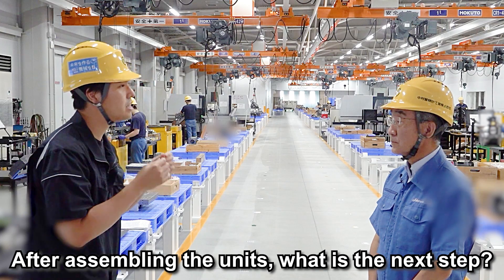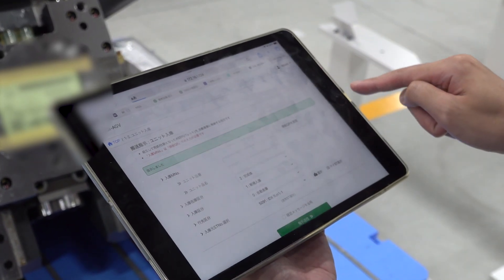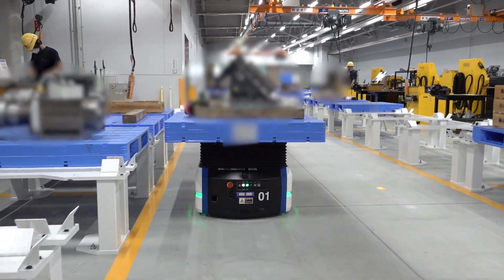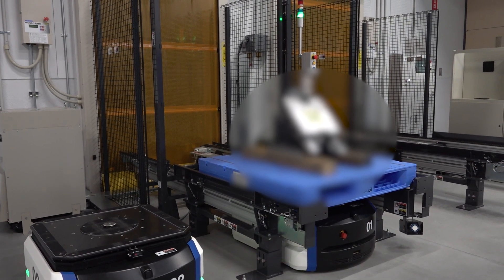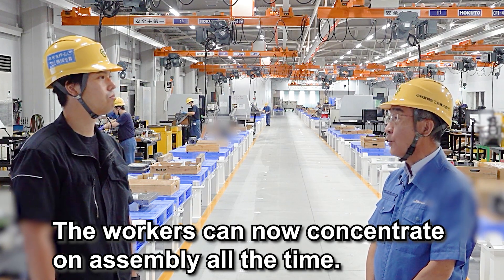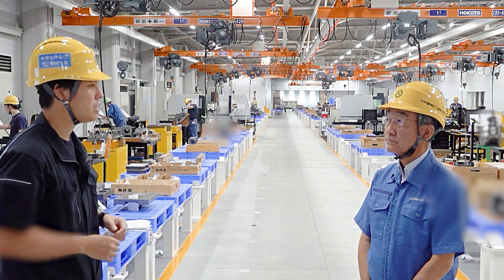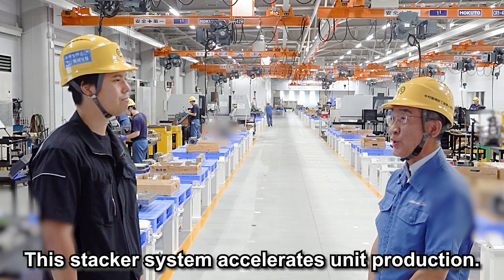After finishing assembling the unit, what is the next step? By inputting the information that the work is completed, the AGV will transport the assembled unit to the stacker. To avoid waiting time for workers, four loading platforms are set up in one area by distributing the next job in advance. This allows workers to concentrate on assembly at all times. Using this stacker system will accelerate unit production.